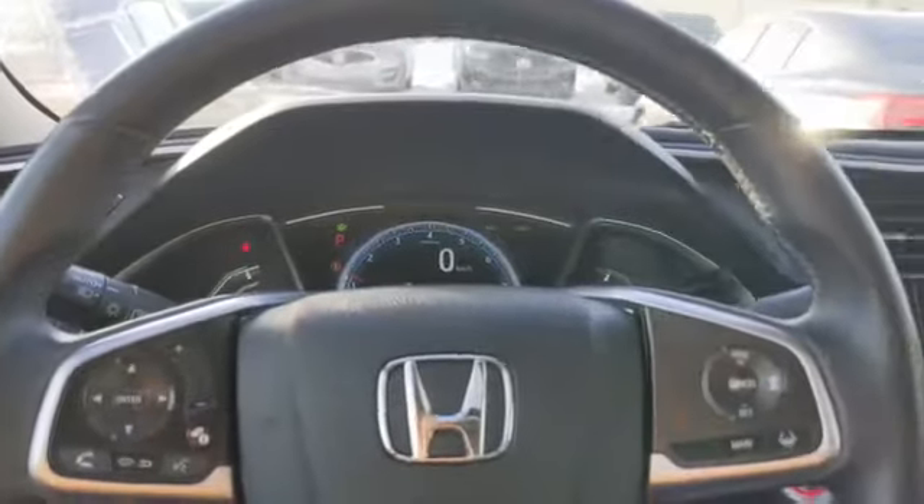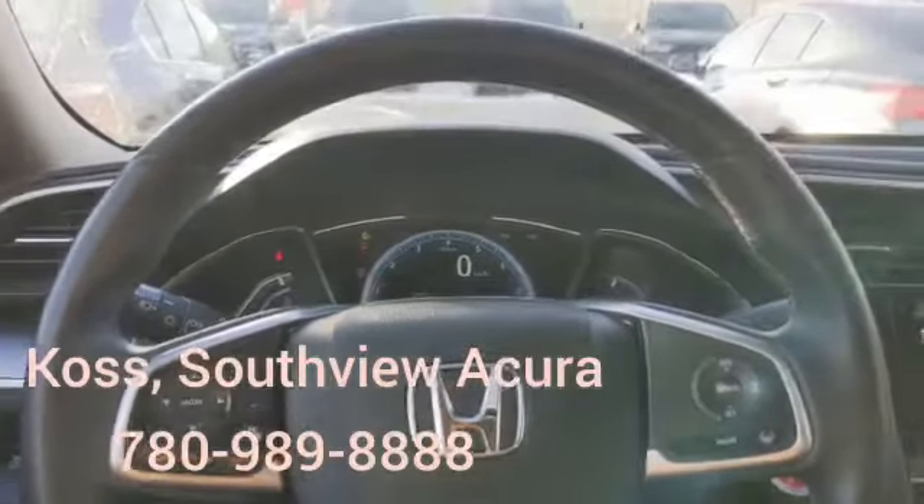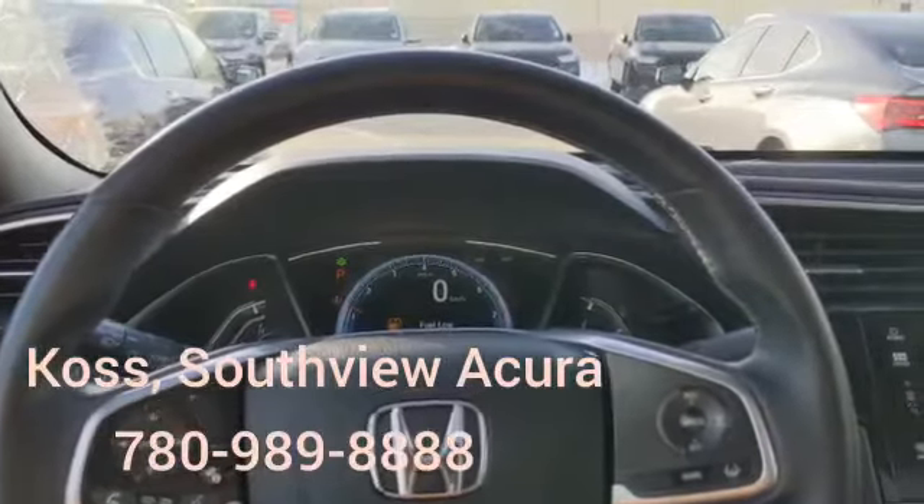Once you get a chance to watch this video, give me a shout at 780-989-8888. And once again, this is Koss — that's K-O-S-S from Southview Acura. Thank you, and I look forward to hearing from you.